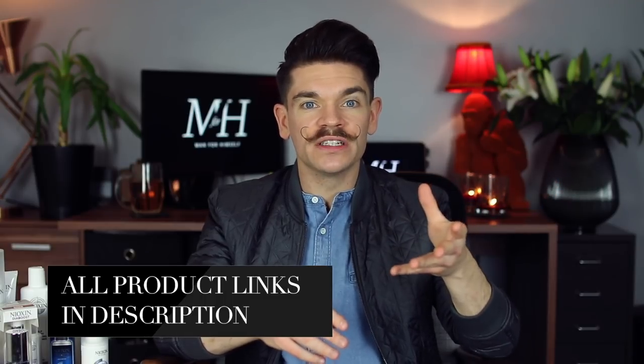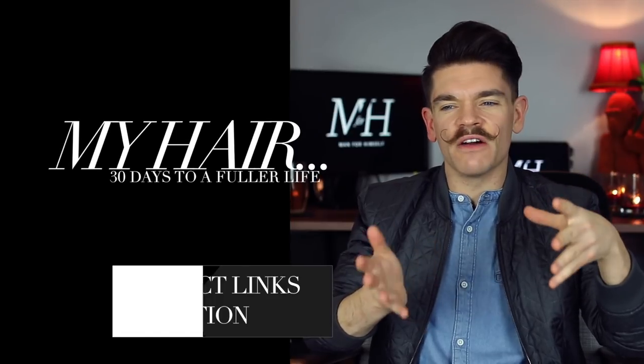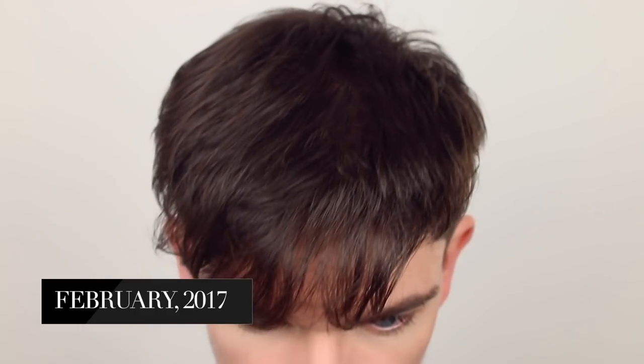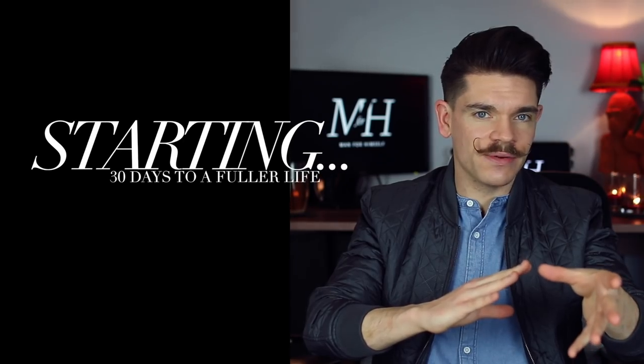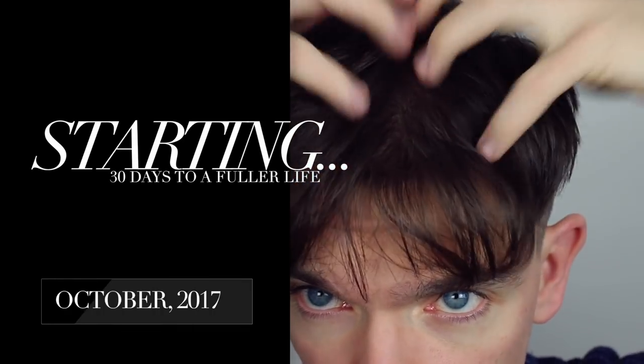I've always been conscious of how my hair looks, especially when filming videos. You know, I can always sort of see into my skull. I used Nioxin for the first time in February this year and did a System 1 review. Since then I've continued trying various things, but I have always come back to this. Starting this 30-day challenge, my hair still looks far better than it did back in February when I first started using it, but I knew — or at least hoped — there was more I could be doing with some of these products.